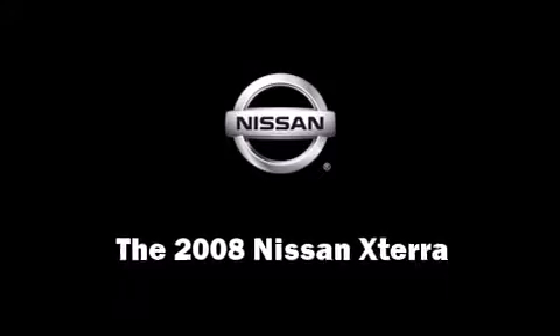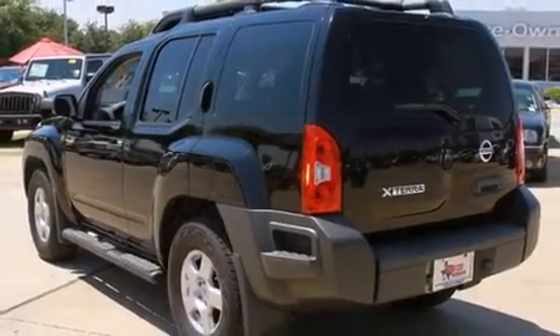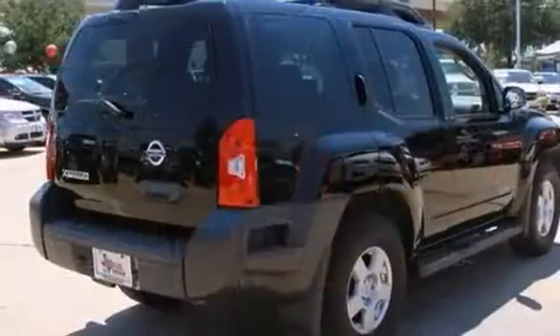The 2008 Nissan XTERRA. It features an automatic transmission, rear-wheel drive, and a 4-liter 6-cylinder engine.